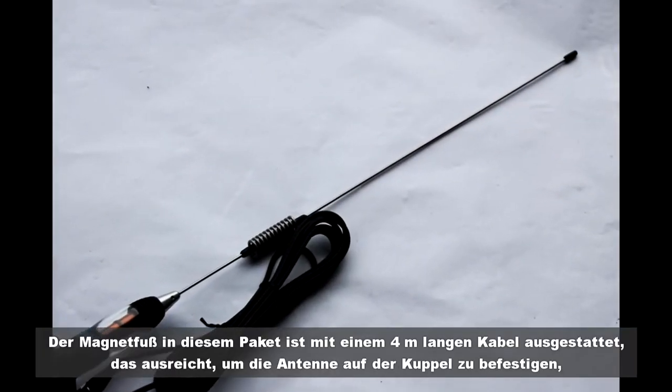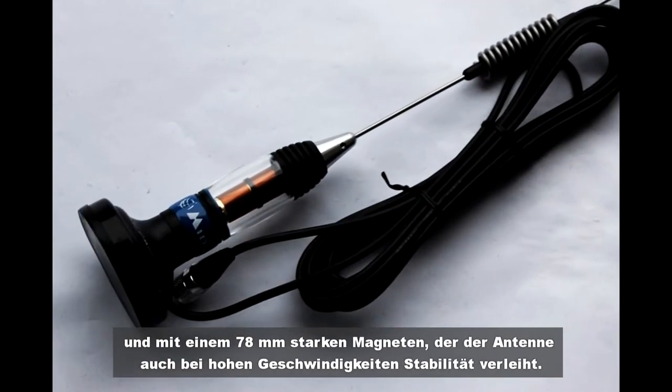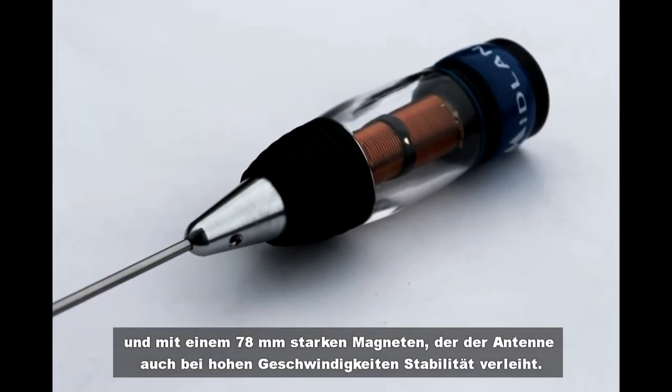The magnetic base included in the package comes with a four-meter cable, enough to set the antenna on the dome. It has a 78-millimeter diameter with a powerful magnet that provides the antenna with stability even at high speeds.